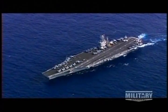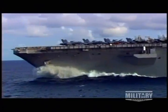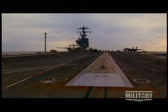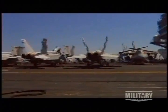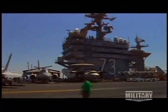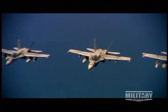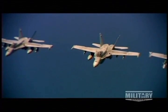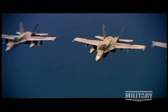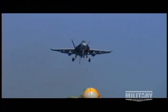Their reach extends to almost anywhere on the planet because their home base is no ordinary airstrip. For the F/A-18, home base is a floating runway churning the waters miles offshore. This is one of the United States' 12 aircraft carriers, a fully functional airport at sea. Even after striking targets and risking the threat of enemy fire, these F/A-18 pilots can't rest until they bring their aircraft safely to a stop on board.